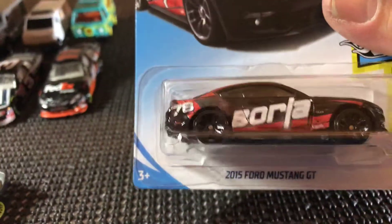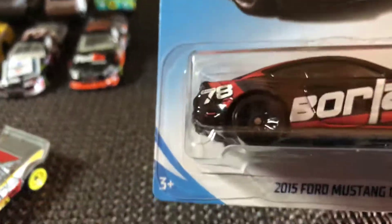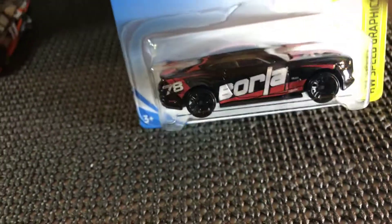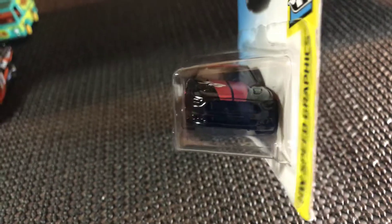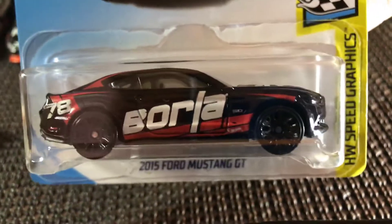I picked up a 2015 Ford Mustang GT. I really like the graphics on this — I love the color black. This one's really nice looking; black with a little red and white. Pretty nice looking, I really like this one a lot.